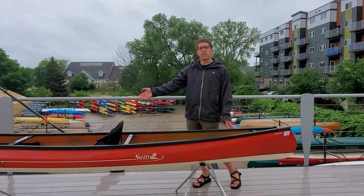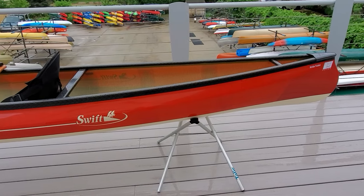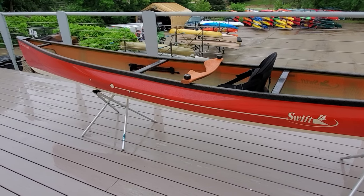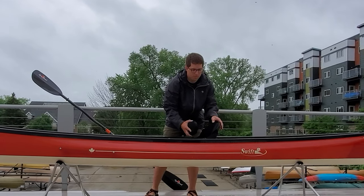We have the Swift Cruiser 14-8, Kevlar Fusion Layup, 26 pounds of sheer paddling performance, carbon Kevlar trim, carbon thwarts, foot pegs, pack canoe seat.